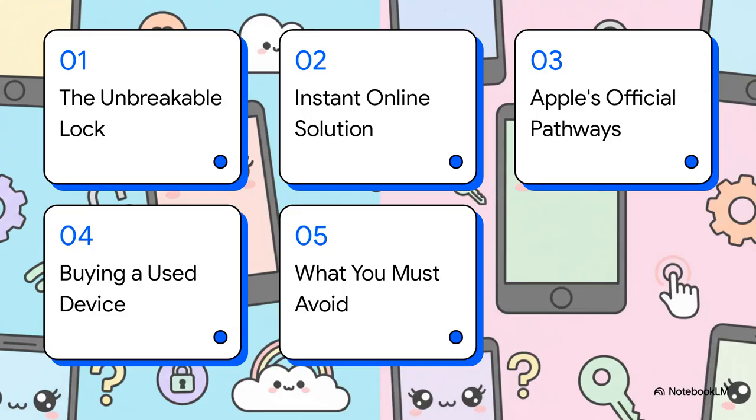Here's our game plan. First, we'll get into what this lock even is. Then, we'll check out an instant online solution, followed by Apple's own official methods. We'll also cover the safe way to buy a used device so this never happens again, and finally, we'll look at the stuff you absolutely have to avoid.